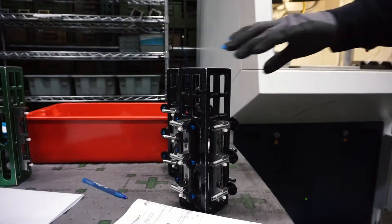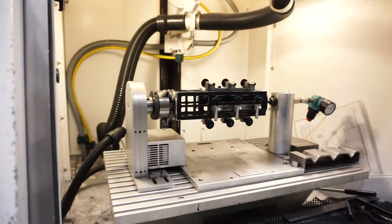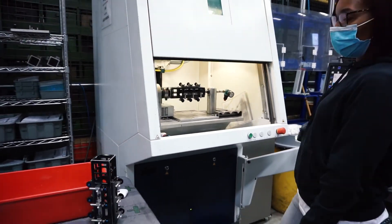Here's one of our laser marking stations. The markings on these pins make it easier for customers to identify them in the field, as well as providing traceability. Here's a quick look in the machine of the pins getting marked.